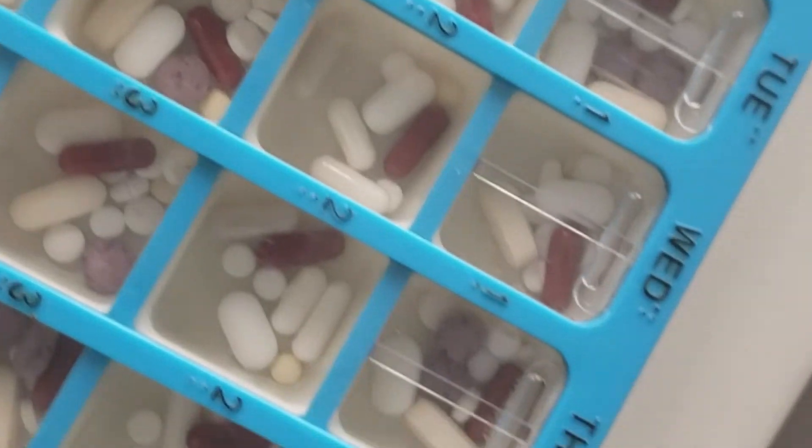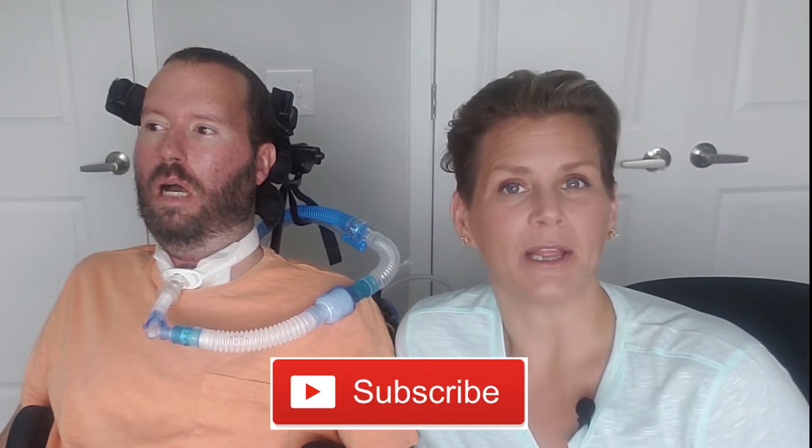Hey everyone, welcome back. Today we are going to be talking all things medicine. Thanks for stopping by our channel — make sure while you're here you also subscribe and like below.